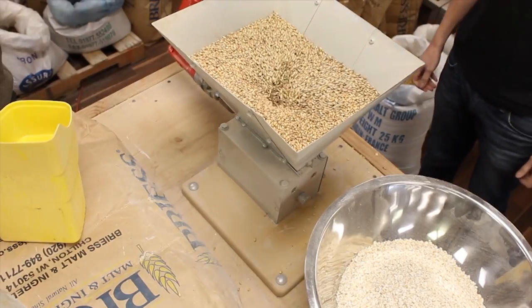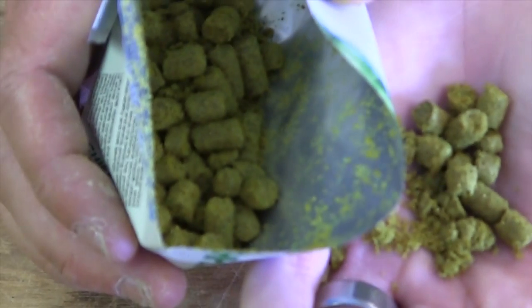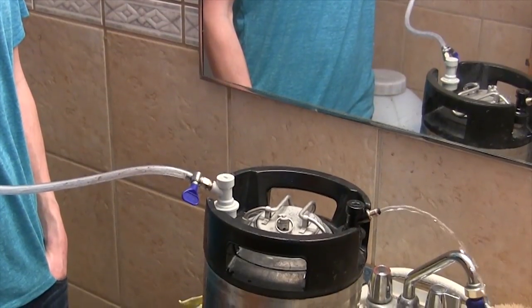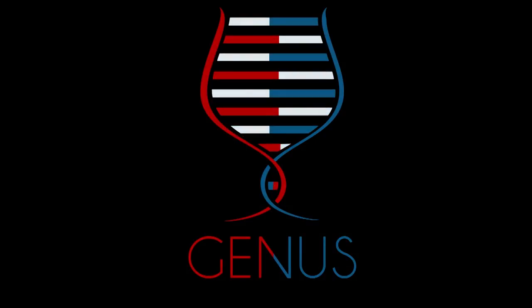Today we're going to Doppel your pleasure and Doppel your fun. So let's go into what makes a difference between a lager — like you hear every bartender ever say, you want a lager or an ale? — and what makes specific lagers, for example, a dark lager like we're tasting today?